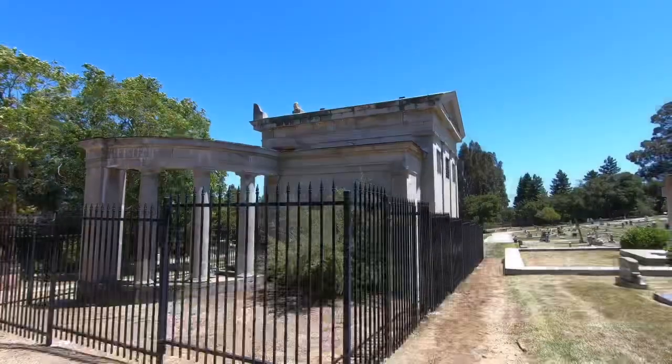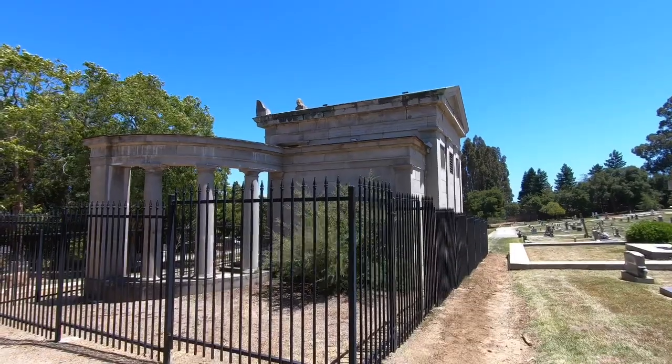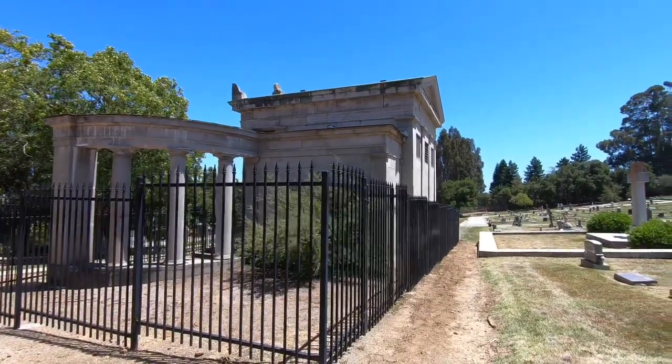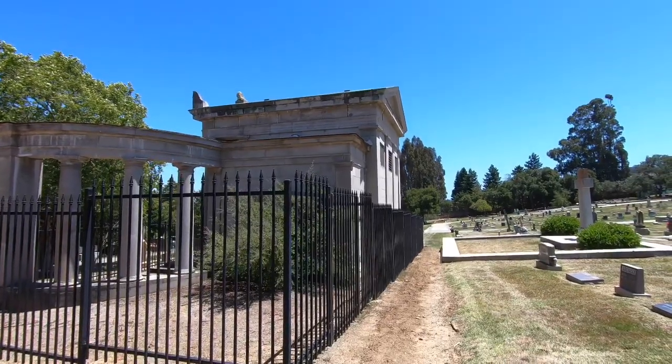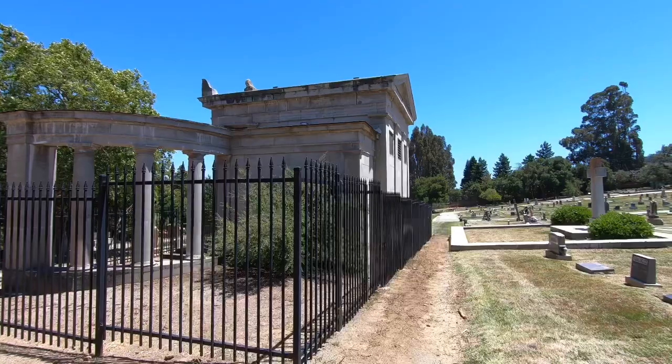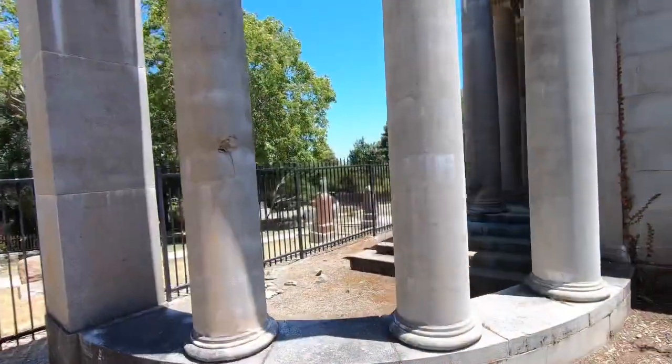I'm back at this big gigantic mausoleum that was gated off. There's not a sign saying don't go in, there's not a lock on the gate door around back. Am I gonna do it? Yeah — well, we did it, we're inside.